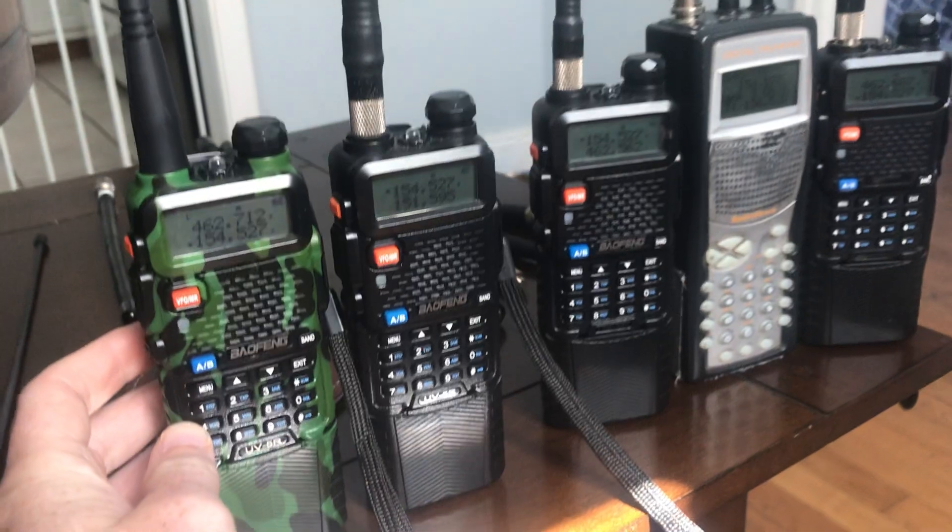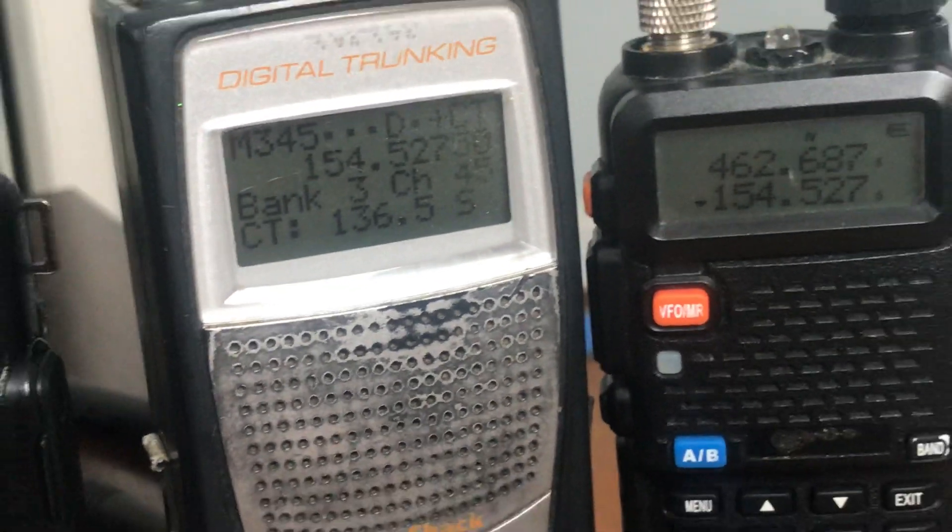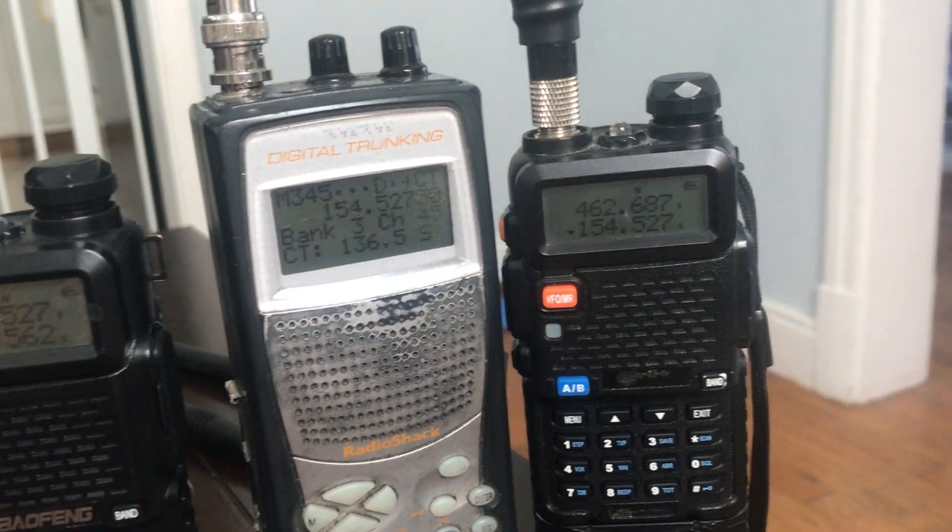Try number two for this antenna comparison. We've got another crew — I imagine they're from the same company because they're using the same CTCSS code, 136.5 Hertz, same PL tone.